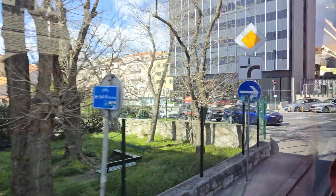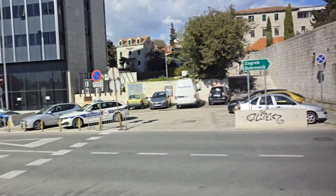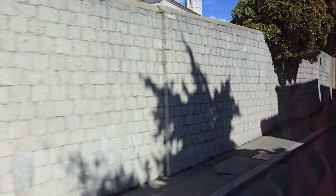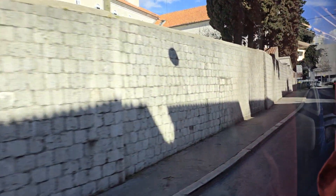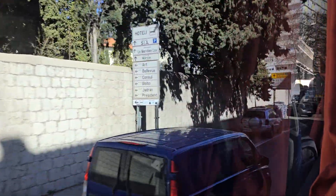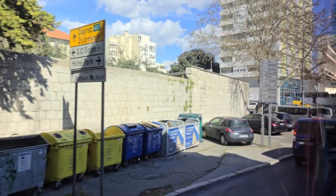This Bosnian territory is called 'the nail.' Back in the 14th century, the Republic of Dubrovnik gave this area as a present to the Ottoman Empire, so historically it always belonged to the Ottoman Empire. That is the reason why, according to the Constitution of 1974 that I mentioned yesterday when talking about Yugoslavia and Tito...